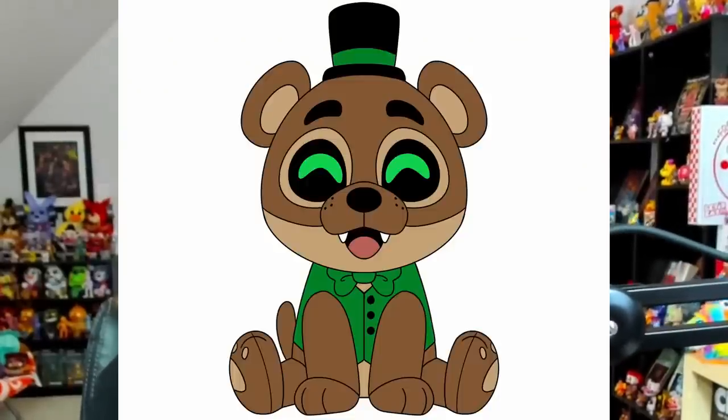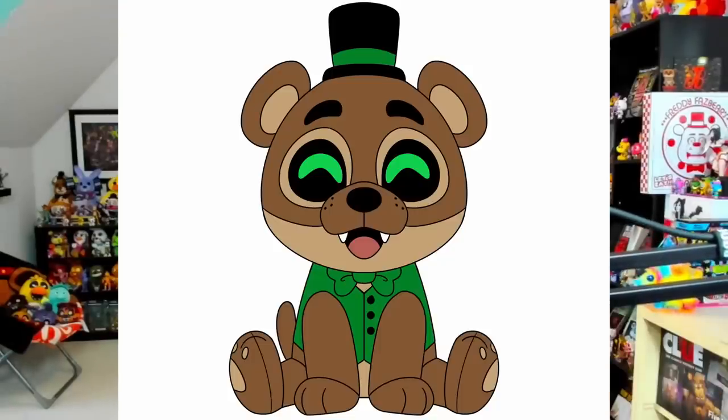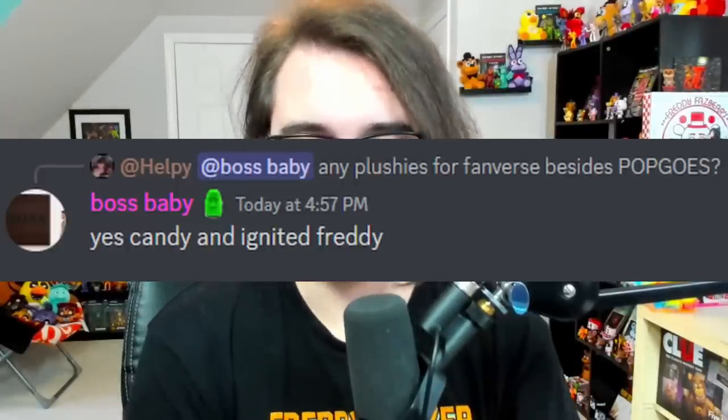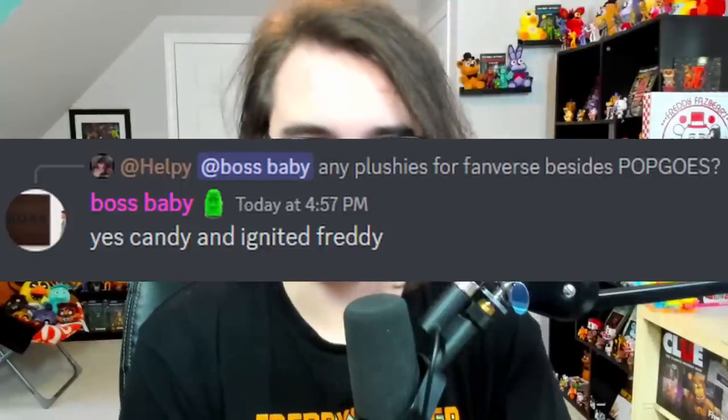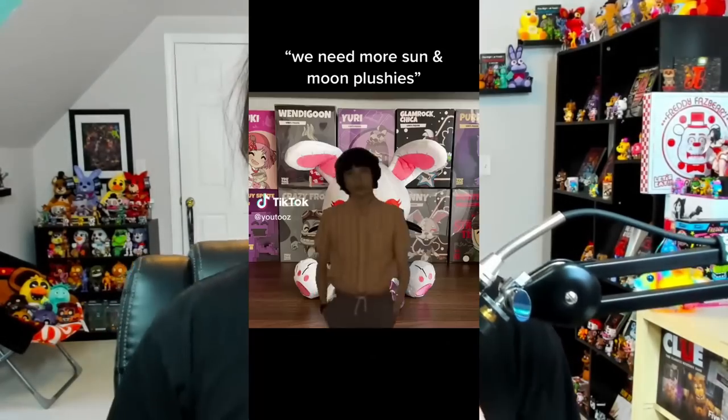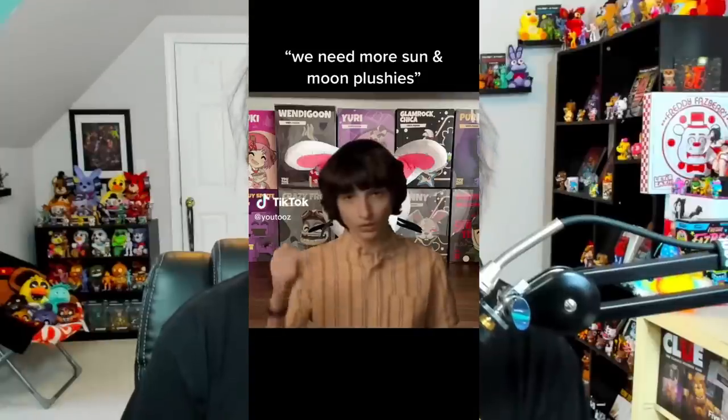For Youtooz plushie news, first up is a sitting Pop Goes, very similar to the sitting Vanny — Pop Goes looks absolutely adorable and I'm very happy we're getting more Fanverse merch. We also have Candy and Ignited Freddy getting sitting plushies, officially confirmed by Austin in the Youtooz Discord server. As well, a Freddy Fazbear sitting plushie was revealed on their TikTok the other day — he looks practically identical to the standing one, so if you have that one there's not much reason to get the sitting version, but it's likely for people who missed the initial wave.